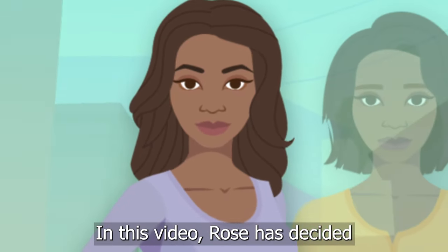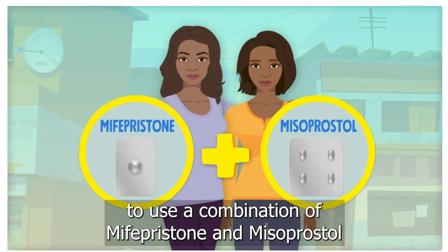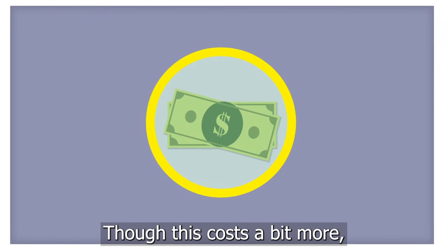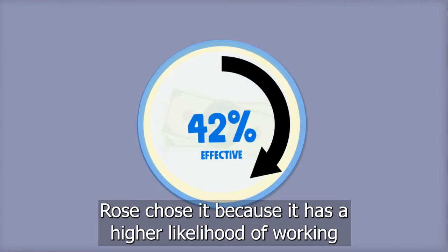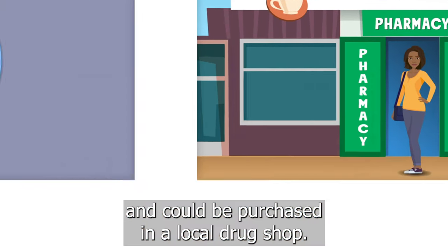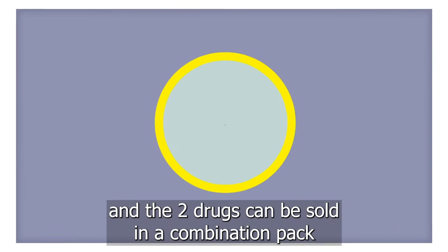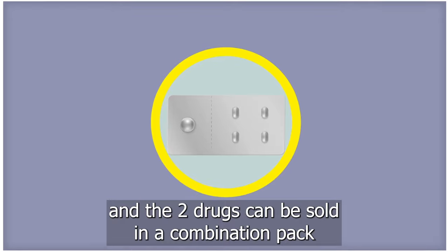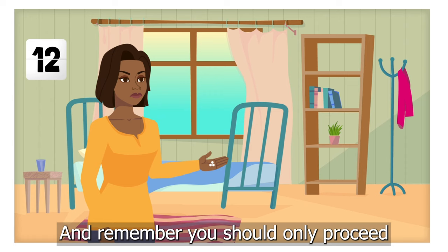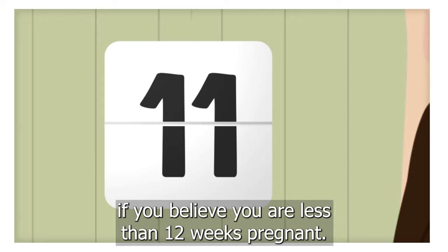In this video, Rose has decided to use a combination of mifepristone and misoprostol together to end her pregnancy. Though this costs a bit more, Rose chose it because it has a higher likelihood of working and could be purchased in a local drug shop. This is the most effective choice for abortion using pills, and the two drugs can be sold in a combination pack or they may be sold separately. Remember, you should only proceed with an abortion at home if you believe you are less than 12 weeks pregnant.